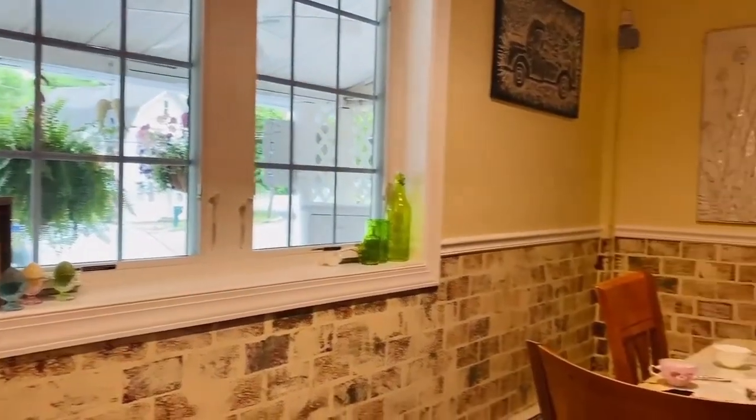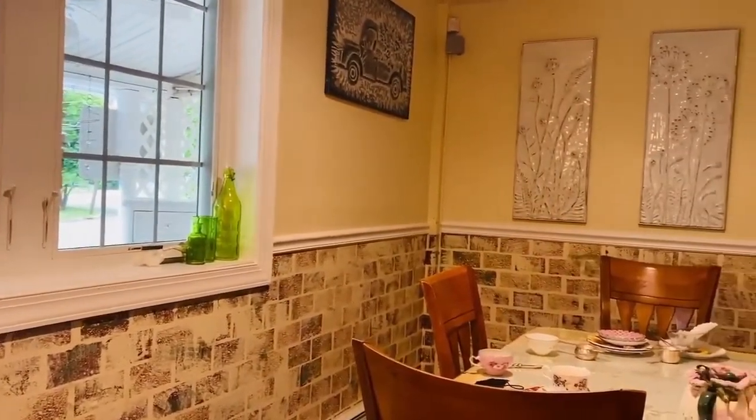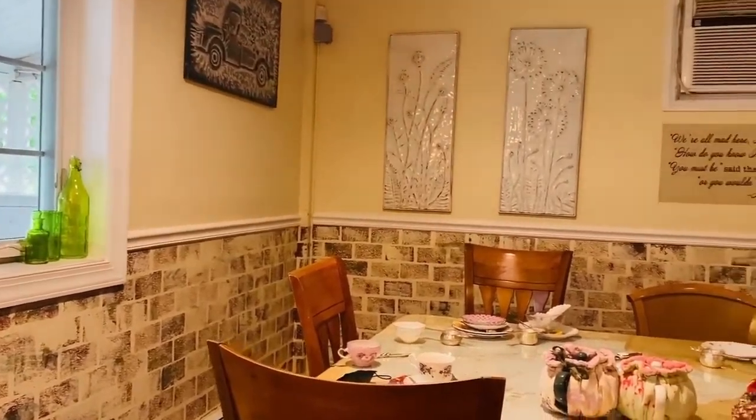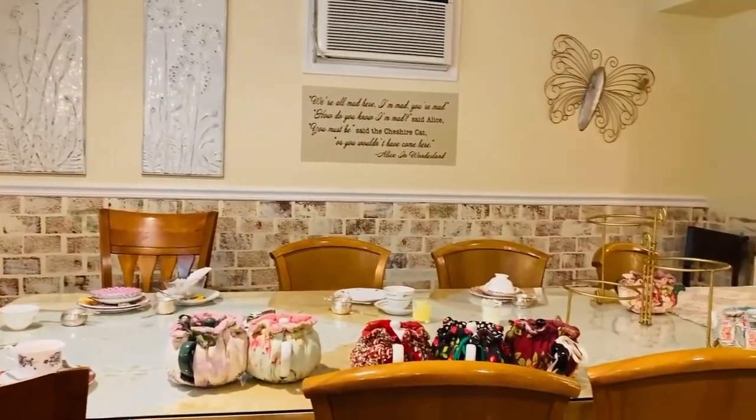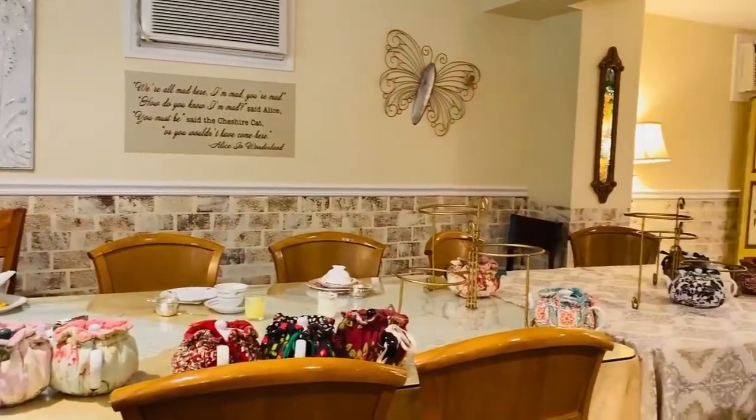This tearoom is very quaint and has a cottage-like feel to it. I love the warm colors of the walls and the furniture — it's very warm and inviting.